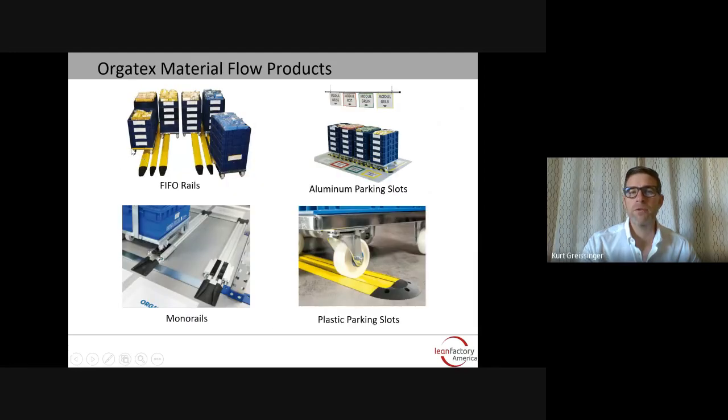There's also a series of material flow products within the product range, including FIFO rails, parking slots, monorails, and plastic parking slots.